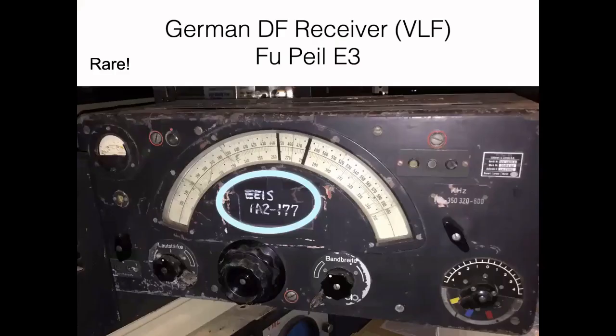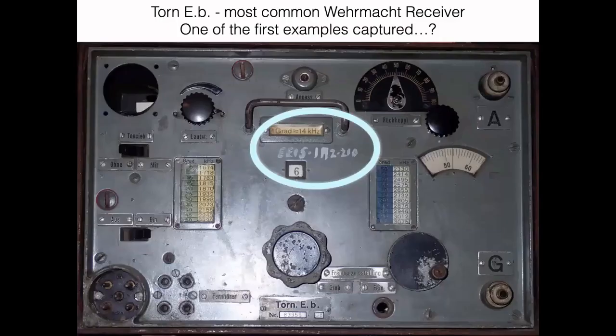Here's a very large aircraft direction finding receiver — I had never seen one of these before until a collector friend sent me a picture of his, and there are the EEIS markings right front and center on the dial. Another friend sent me a picture of his 20B with EEIS markings. The 20B was probably the most common German army receiver used throughout the war, so this is probably one of the first examples captured by the US.